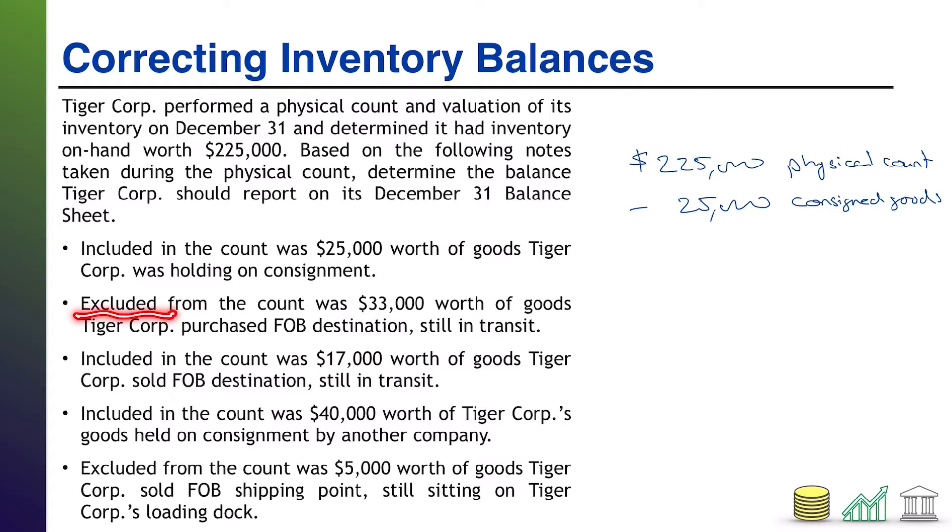Next bullet: excluded from the count was $33,000 worth of goods TireCore purchased FOB destination, and they were still in transit. TireCore is buying the goods, so the destination is TireCore. The terms of the contract are FOB destination, so TireCore doesn't take ownership until they arrive. They are still in transit, so they have not arrived yet, meaning TireCore has not taken ownership. Therefore, they should not include them in the inventory count — and they did not. They did it right, so no adjustment needed.